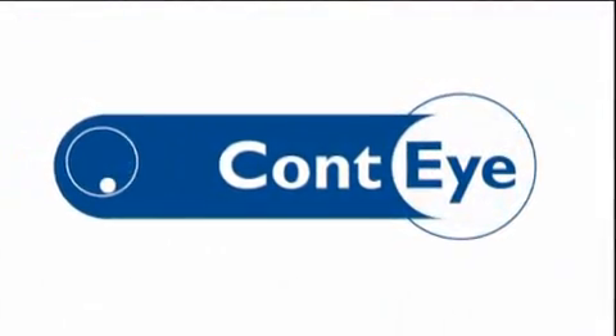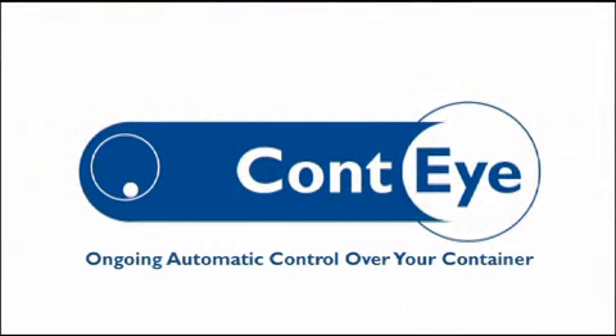Conti is at your service, ready to provide you full and efficient support and peace of mind.